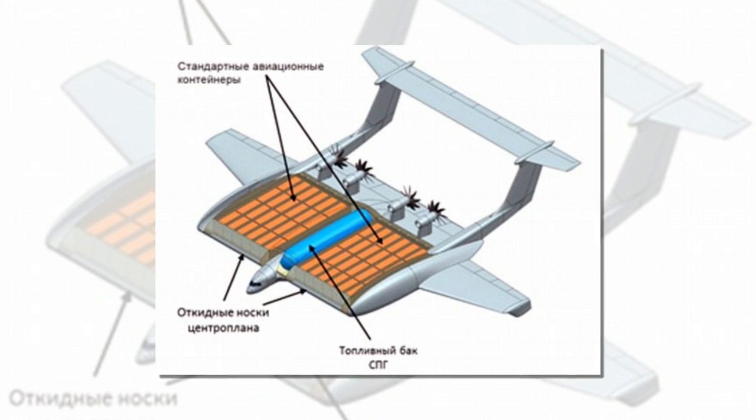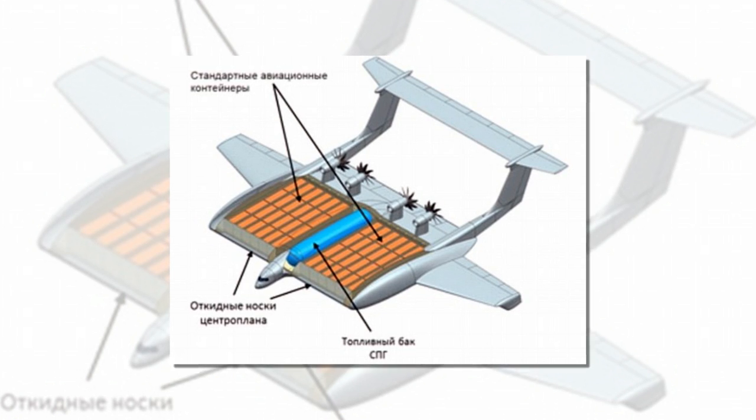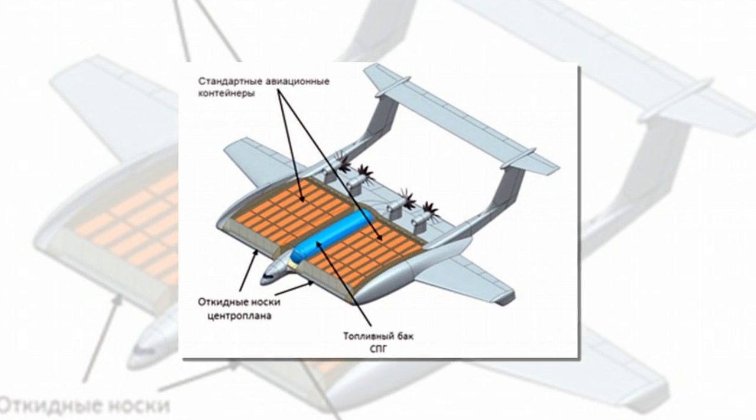The researchers say the aircraft will use liquefied natural gas, which has a higher energy efficiency and lower noxious emissions compared to aviation kerosene.